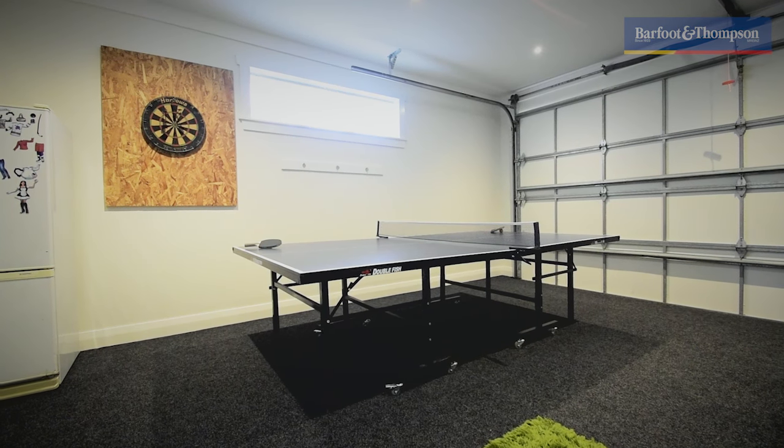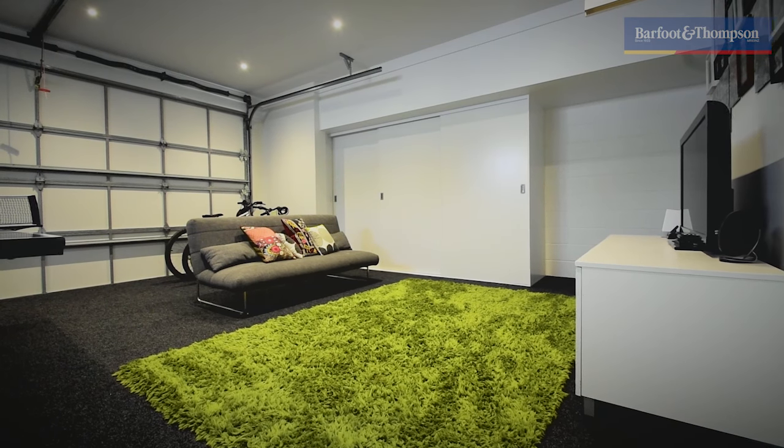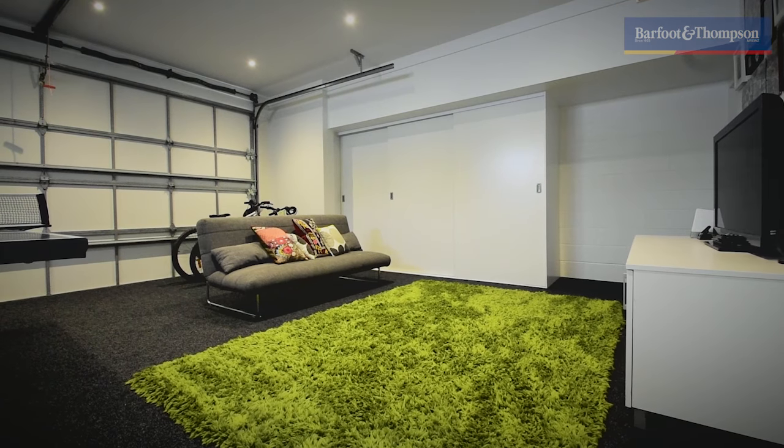Parking is not a problem at 19 O'Ban Road. The home comes with a double garage with internal access. The owners are currently using the garage as a rumpus space for the kids to hang out in.